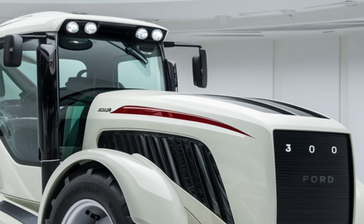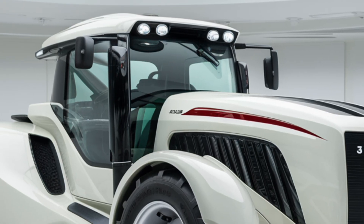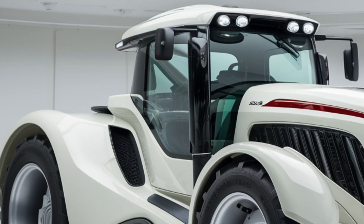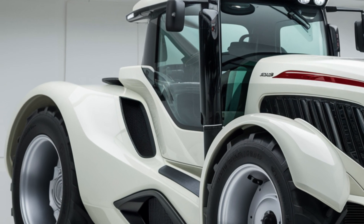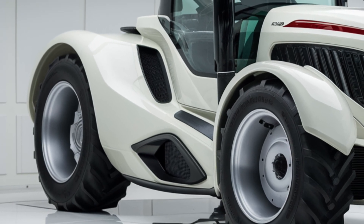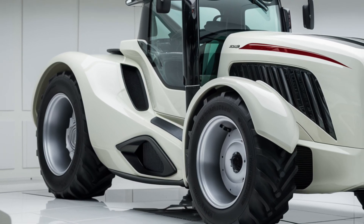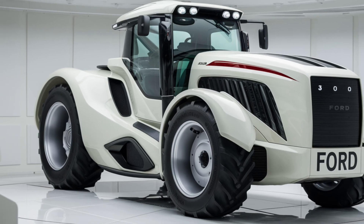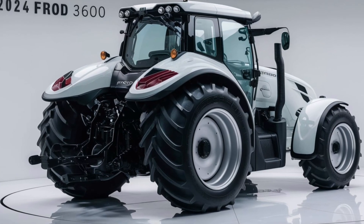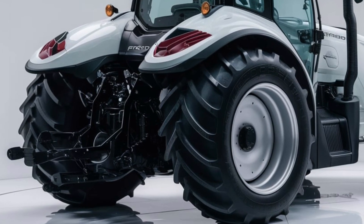Let's start with the exterior. The 2025 Ford 3600 sports a robust, classic design with clean lines that hint at its durability. The paint job, typically a striking blue, not only looks good but also stands up well to the elements. The tractor's build quality is evident in its heavy-duty frame and solid construction, which ensures it can handle a variety of tasks without faltering. The operator's platform is well laid out with easy access to controls, and the large, comfortable seat makes long hours in the field more manageable.